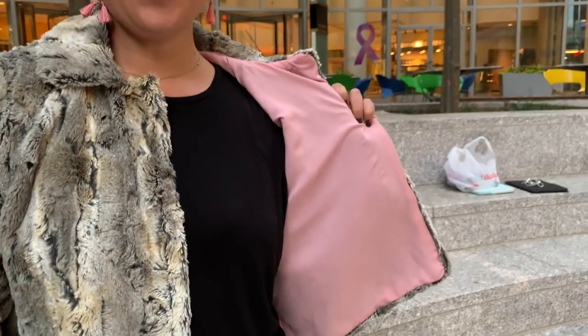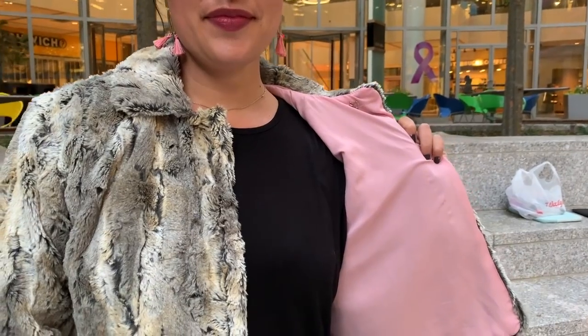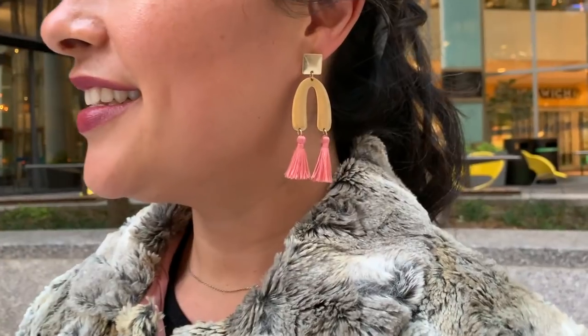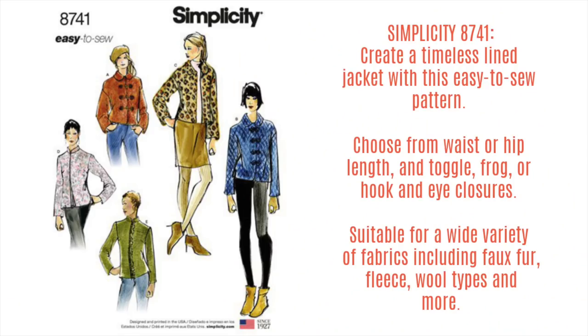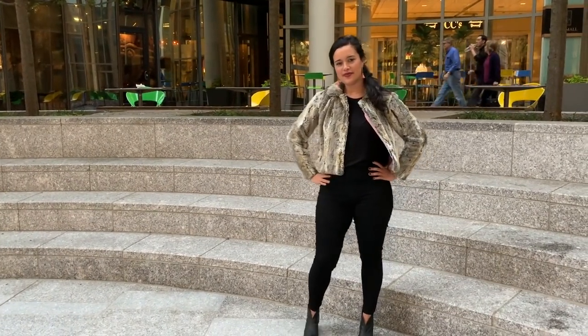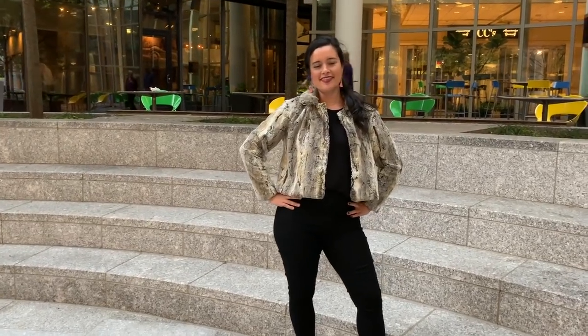I grabbed a bubblegum pink lining from Stylemaker Fabrics as well. I think it gives the jacket a feminine touch and a sweet surprise. I also love how it matches my new Ana Luisa earrings. When Simplicity released their fall patterns this year and I saw 8741, I knew it was the perfect pattern for my fur. I filmed a ton of tips for sewing with fur that I will publish soon, but I can tell you now that this jacket was deceivingly simple to sew. I absolutely love the length and overall sizing — it's not too loose, but not too tight either. It's the perfect crop jacket as is with no alterations. I will definitely be making more versions of this jacket soon.